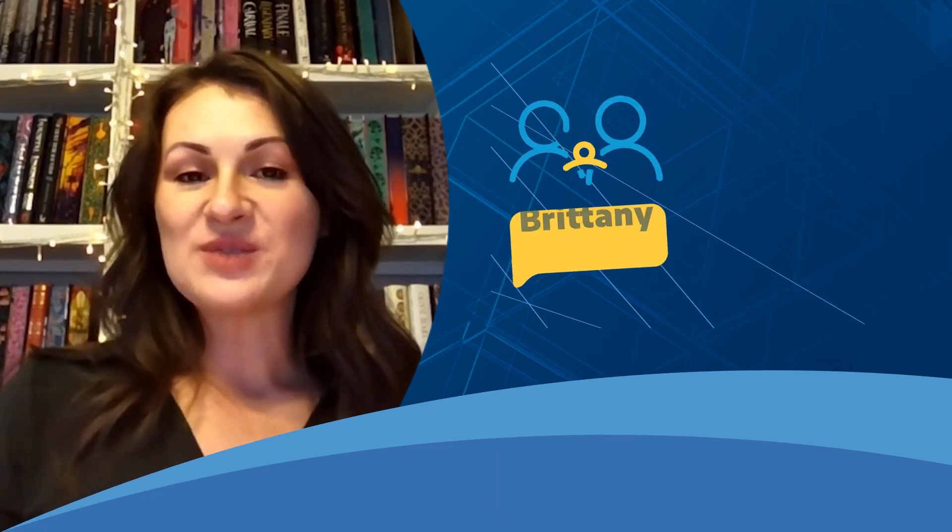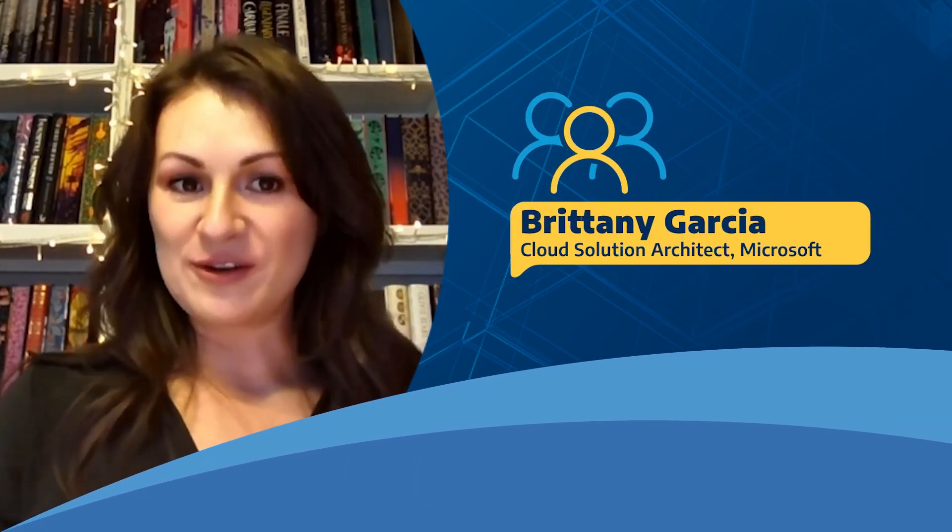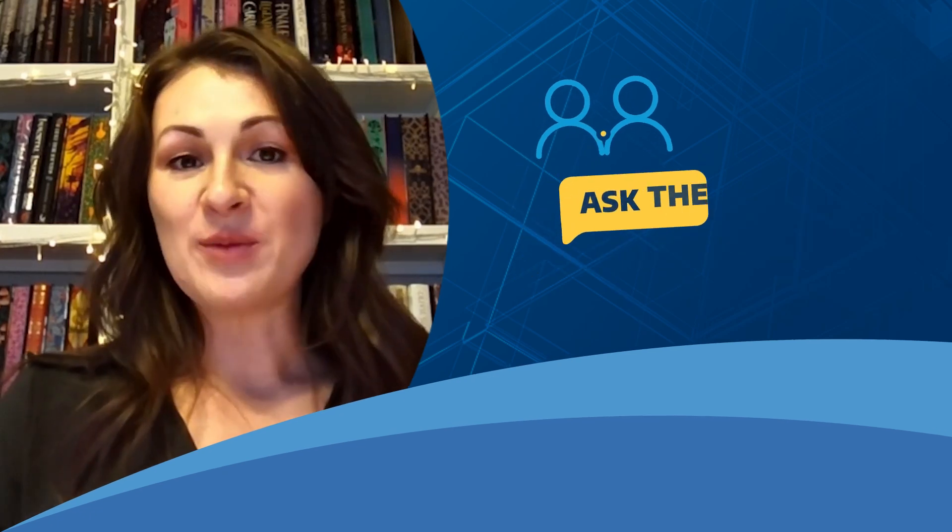Hello, my name is Brittany Garcia. I am a cloud solution architect at Microsoft. I focus on partner engagements, and the solution that I currently work on is called AVS, or Azure VMware Solution.